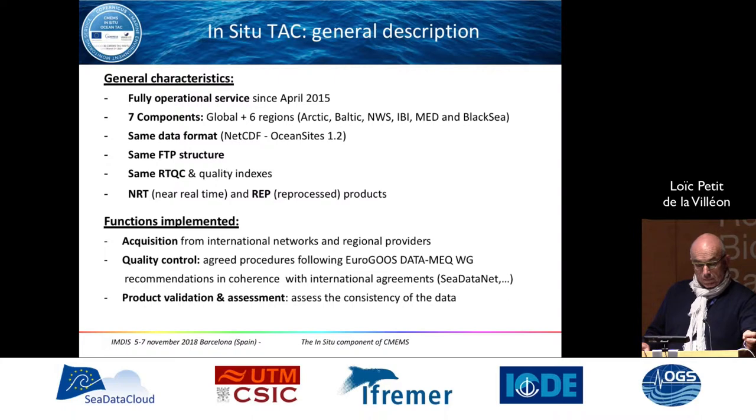The system has been fully operational since April 2015, with seven components. We use a same data format — NetCDF format, presently version 3, and we are moving to NetCDF 4 — with the same FTP structure for all components, the same real-time quality control and quality indexes, and two families of products: one in near-real-time and one for reprocessed or delay-mode products. The functions implemented include acquisition, quality control, uniformization, and product validation and assessment.